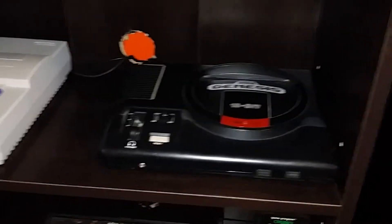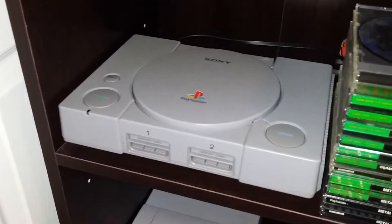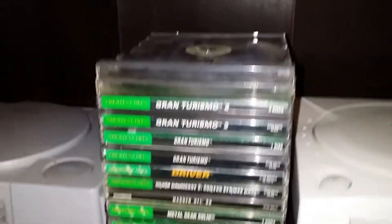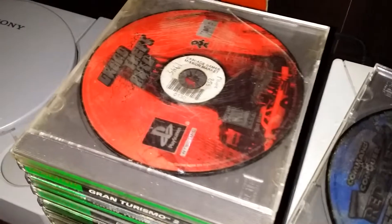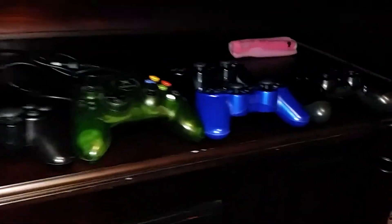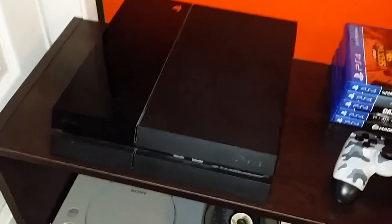Everything works — the Super Nintendo and the first PlayStation. There's a stack of games up top, including the original Grand Theft Auto, which is a great game. The Dreamcast is here too, and all the controllers are on a little shelf right here.